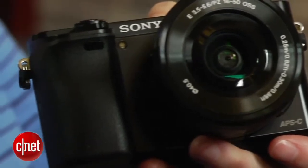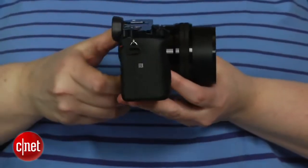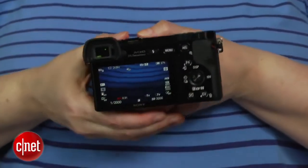The autofocus system works pretty well most of the time, but on the occasions when it makes the wrong choices, it can get really frustrating. And like many mirrorless models, it's pretty slow on startup.